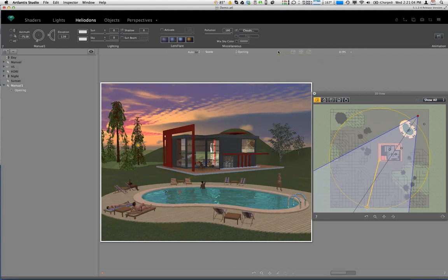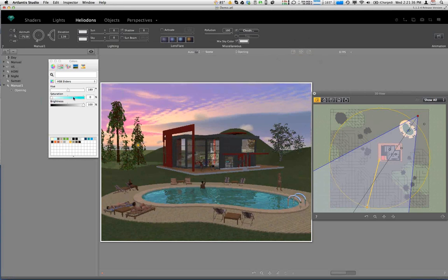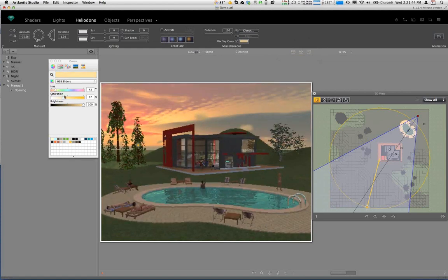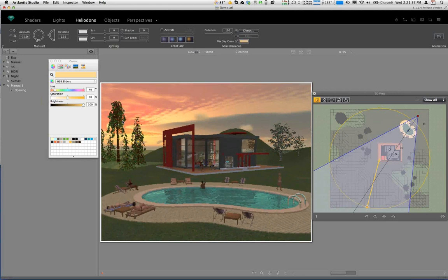There's another way you can change the sky color if you're not happy with the default. You can go to this checkbox and mix a color into the sky. Using pure white simply brightens the sky, but if you want an orange cast — like a Tahitian or Hawaiian sunset — you can pull that up by adjusting the slider here, customizing the appearance of the sky to achieve a certain effect.